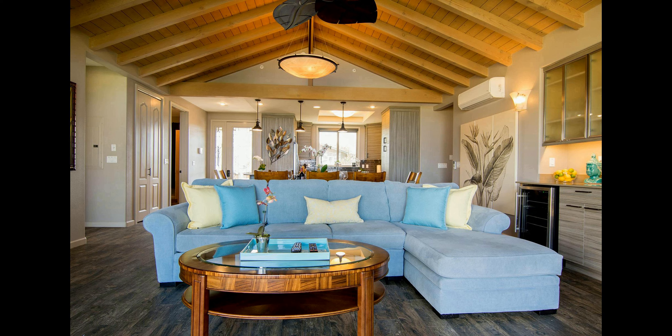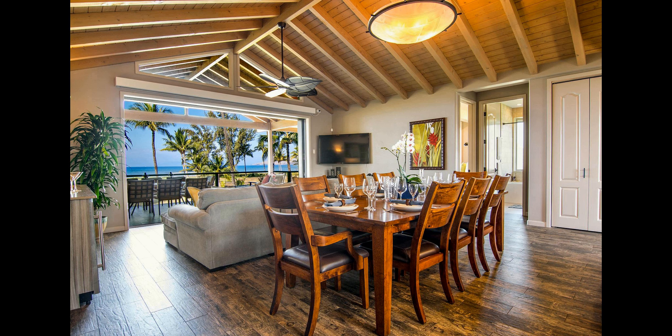Villa Moana is the perfect place for an unforgettable vacation. Make the most of your time away from home and book your stay today.